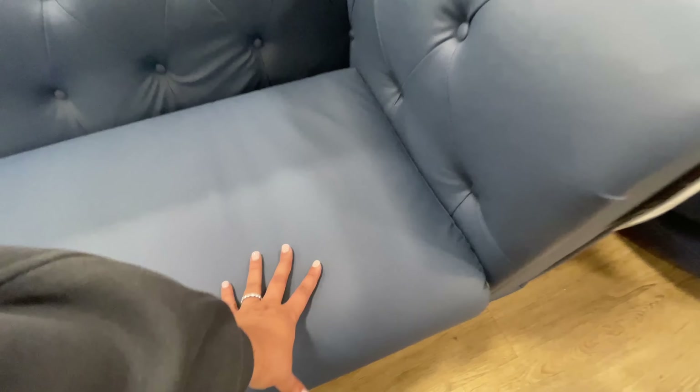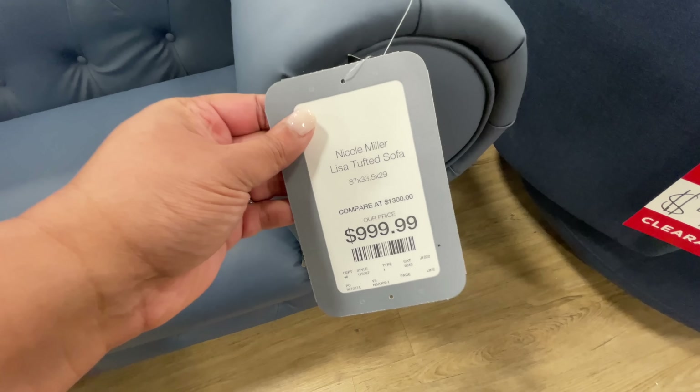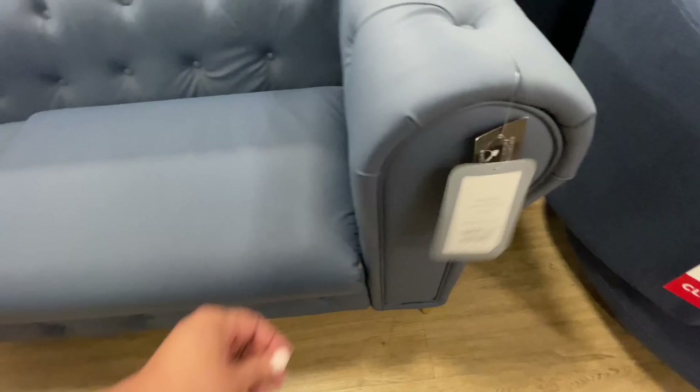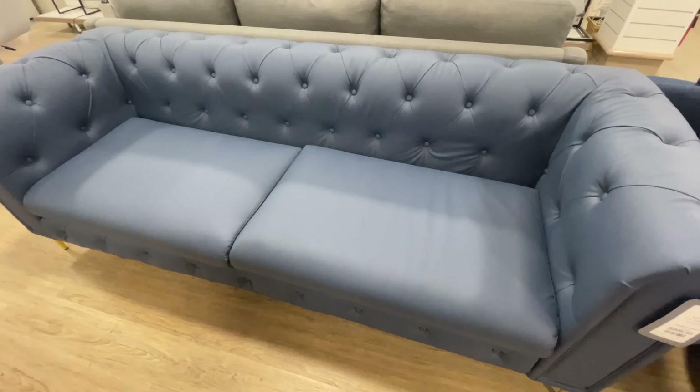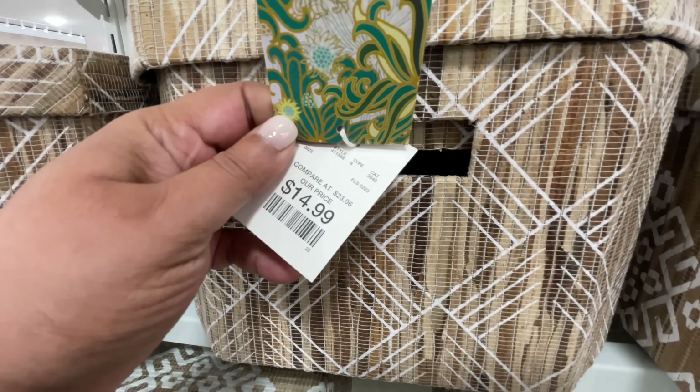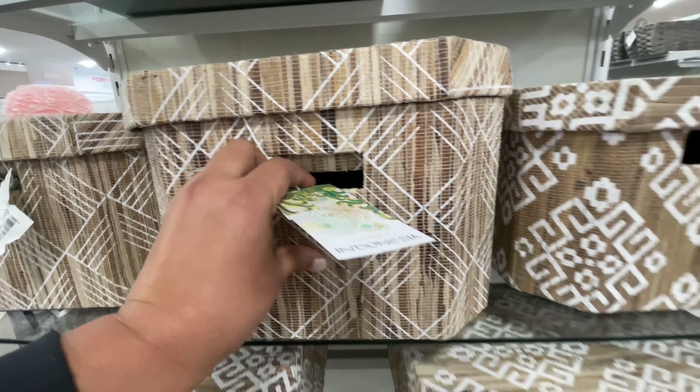This couch right here — I found it kind of interesting. It's $1,000, and I'm pretty sure it's not real leather — it didn't look like real leather. So not a fan of it, but it was here so of course I wanted to show you.